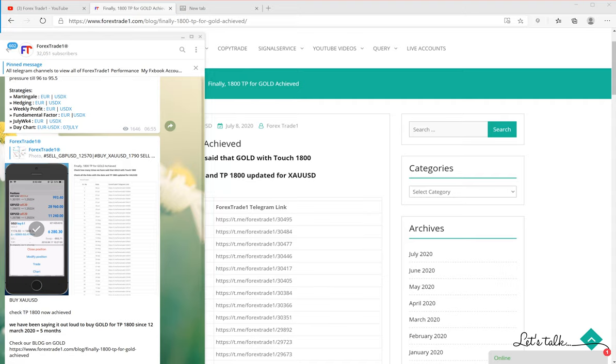Hello traders, welcome once again to Forex Trade One. In this video we will show you our gold trade. We have been saying it out loud from March 2020 to July that gold will cross 1800 TP. The gold has already crossed 1800 TP, which you can see here — the XAU/USD trade.